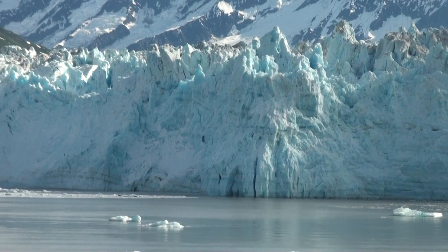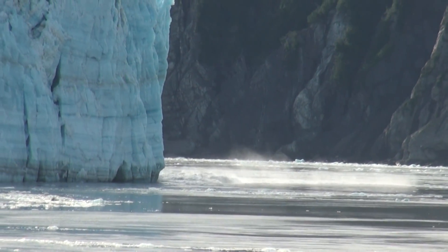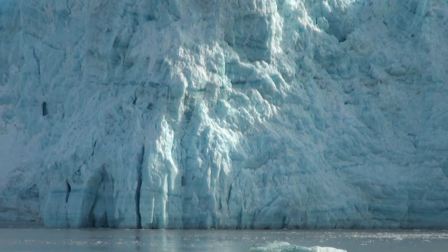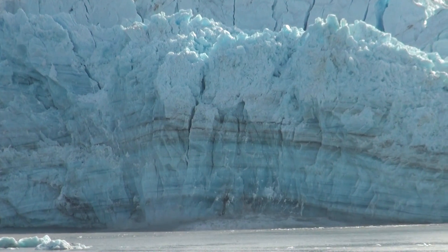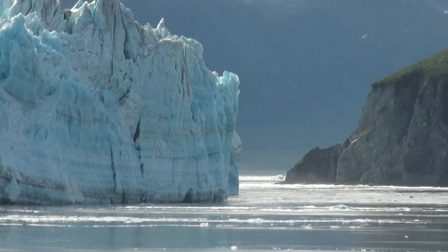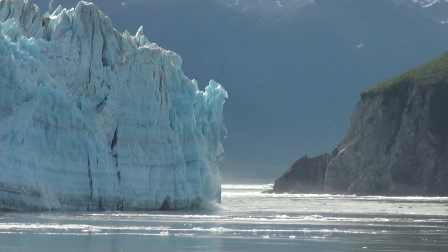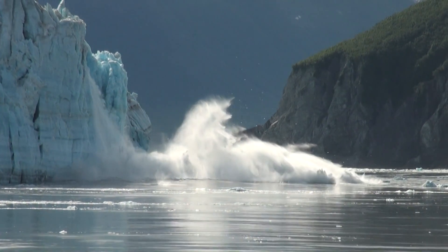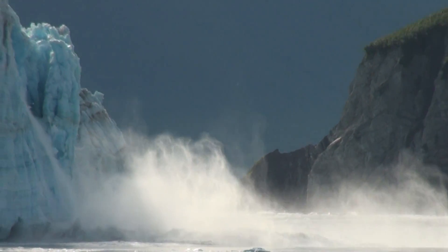Good morning. Oh, something fell over there. Look — water's splashing. It fell on the other side. Look, look, look — the other one above. Wow. The entire base. Oh, there it is. Oh, there it goes. I told you it was going to fall. Oh, that did some work. Wow.